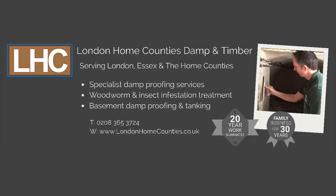Now we've seen how dangerous some of these wood boring insects can be. So if you have a woodworm infestation in your home or business premises, don't leave things to go on too long or the problem could turn into structural damage. Also, don't take the DIY approach because this rarely gets rid of the problem for good. If you have a woodworm infestation, call the professionals at London Home Counties today on 0208 365 3724, or visit us online at londonhomecounties.co.uk, and we'll be happy to come out and survey your property and get rid of your woodworm problem once and for all.